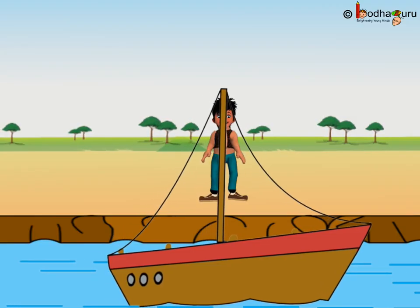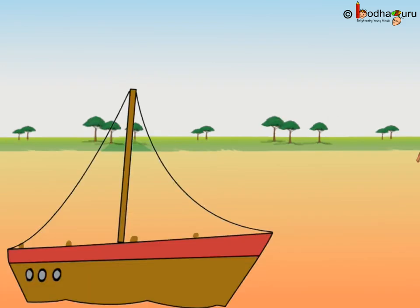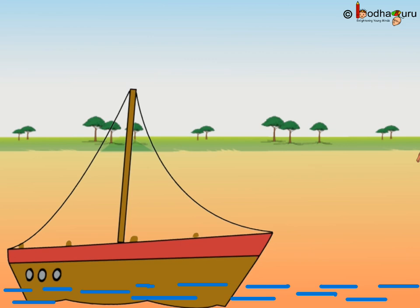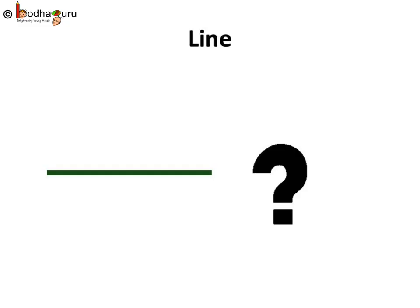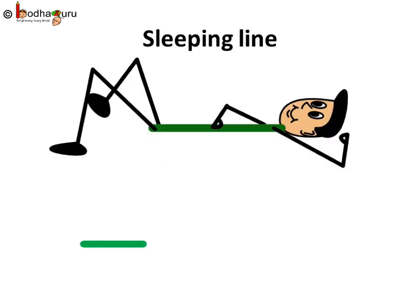The boat was sailing in the lake. Even the duck was swimming in the water. Where did the water disappear? Where is the lake? Can we make the lake? Yes. See, the lake is ready. Now, the boat can sail and even the duck can swim. So, how did we draw the water in the lake? It is again a line. But the line is not standing now. See here, this looks as if the line is sleeping. Let us call it a sleeping line. So, this is a sleeping line.